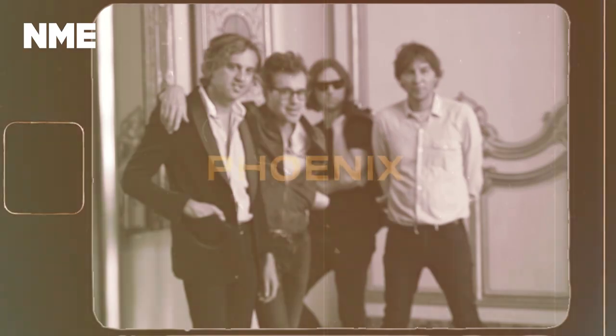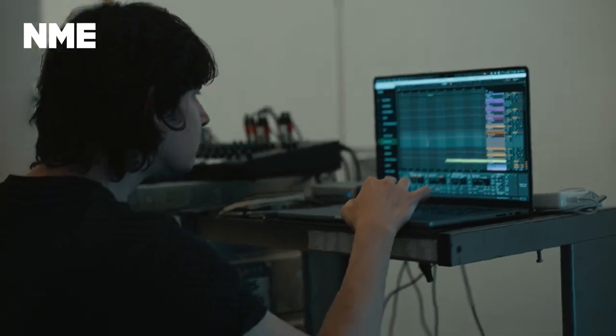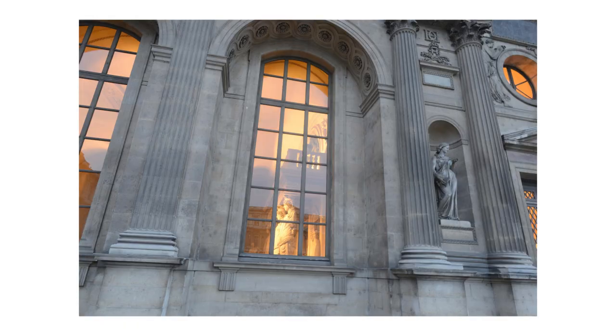We are now in the Musée des Arts Décoratifs, which is a part of the Louvre Palace. And somehow we get to build our own studio here. I also remember walking around with Chris when we were teenagers in the Tuileries Garden, looking at the building and saying, I want to be here one day. So we ended up in this incredible studio.